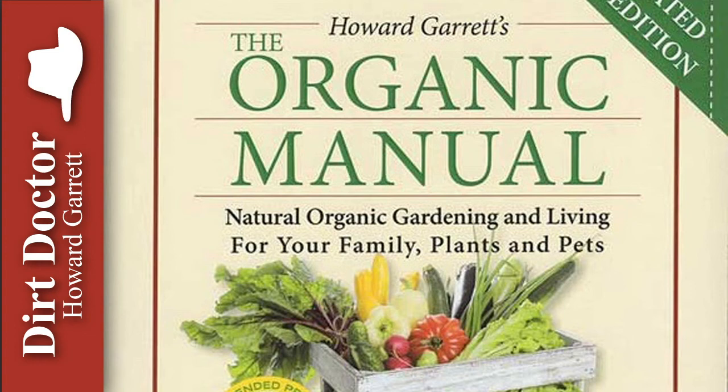The best mulches are the shredded native tree trimmings mulches and pine needles. The best source of detailed information about mulches is our latest book, Organic Management for the Professional. For all your gardening, landscaping, and pest control questions, go to DirtDoctor.com. Go organic and enjoy your healthy gardens.